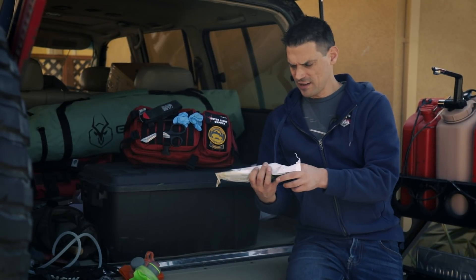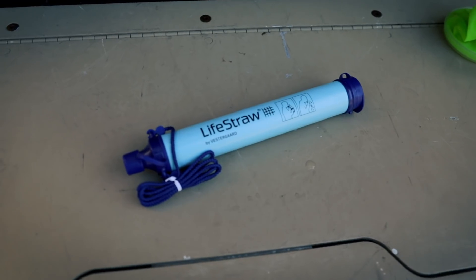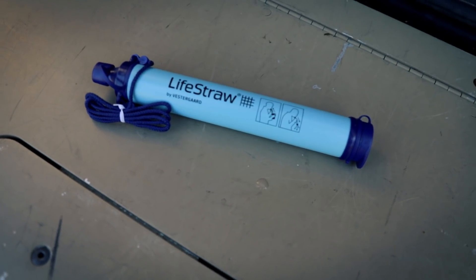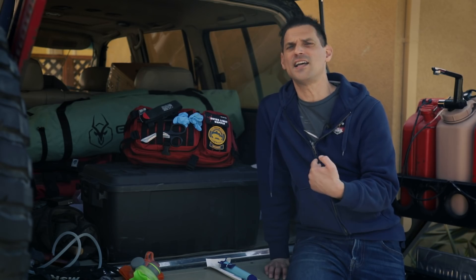LifeStraw. This will clean the water — you can drink right out of the water source. This will filter 264 gallons before it's considered used up, so that's quite a bit. Now you're probably thinking, filter from what? That's a whole topic of conversation.